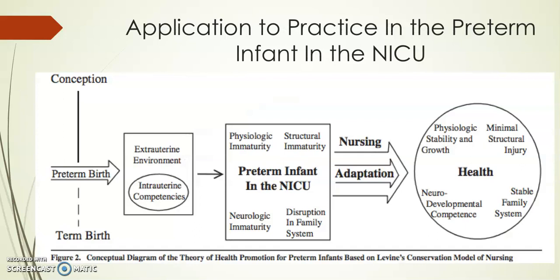Part two will discuss the application to practice in the preterm infant and also an application in the second stage of labor, followed by evaluation and questions to help answer in the discussion board. Thank you.